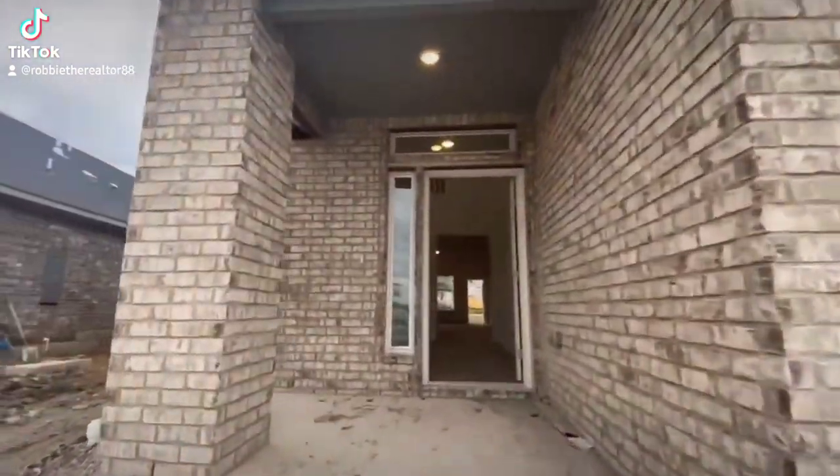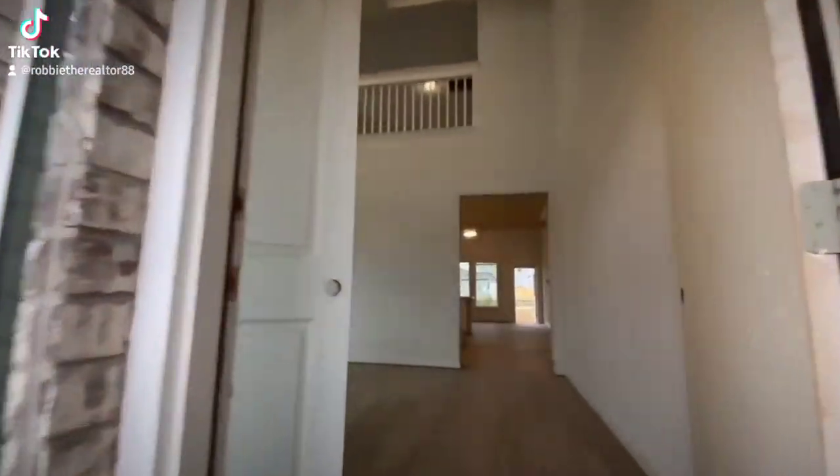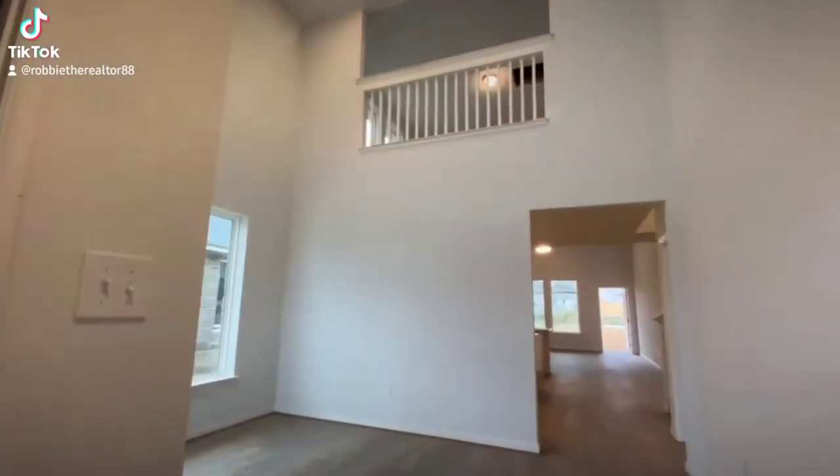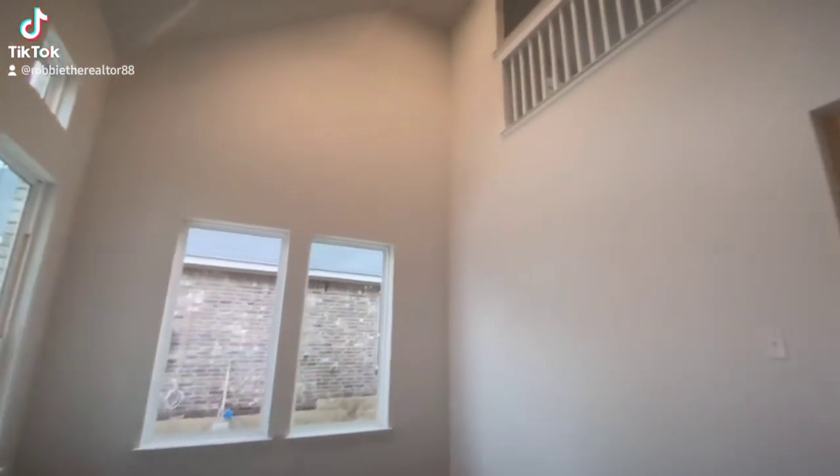All right, let's get ready to walk this home now. Right off the entrance we're gonna go into a little flex room — perfect for holidays. I can already see a 20-foot Christmas tree right there.